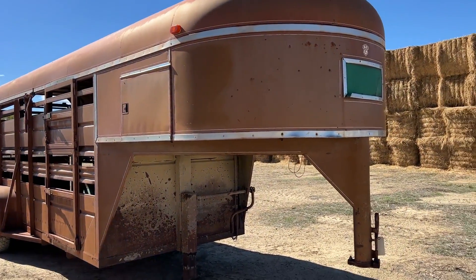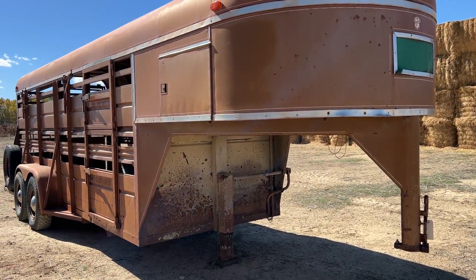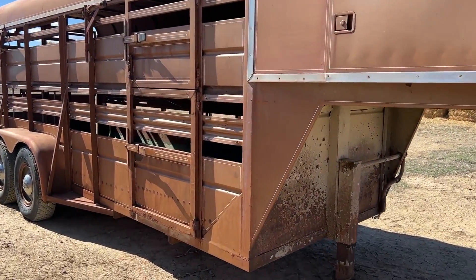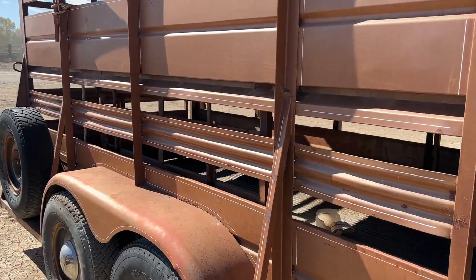Folks, we're here in Montrose, Colorado. Got a little Phillips stock trailer that we're going to put up on auction. This is coming out of the estate of Les Cook. Pretty straight little trailer. I think it's a '77, if I'm not mistaken. I do have a title, so I'll know whenever I post it what year that is.